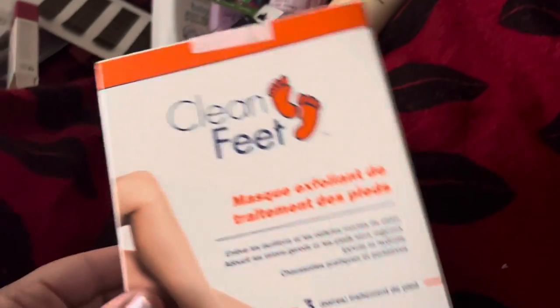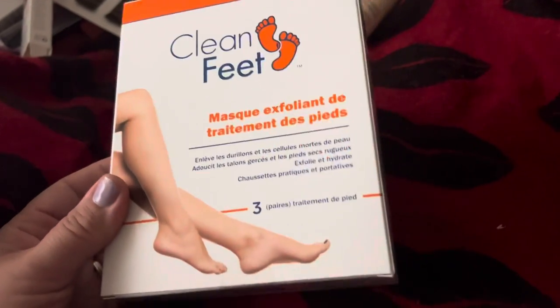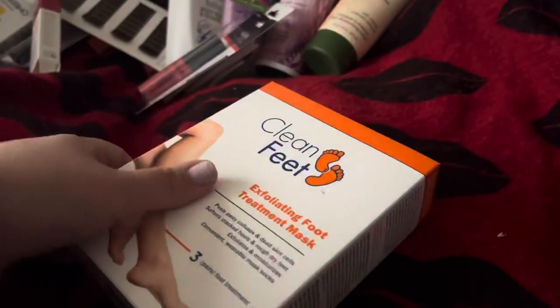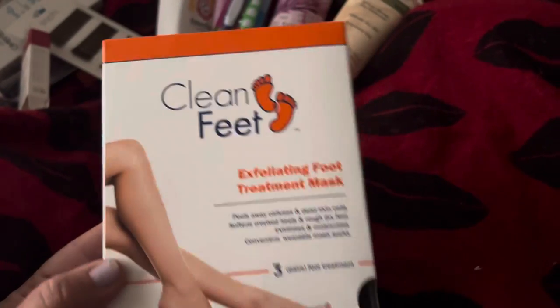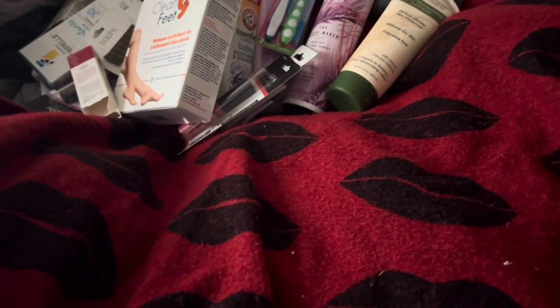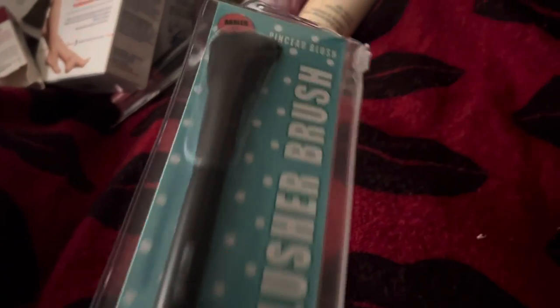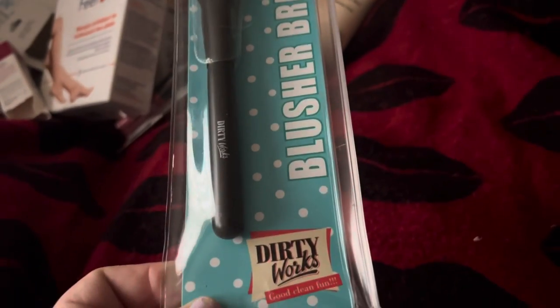I finally found the Clean Feet 3-treatment masks for your feet. I'm so excited to find these — I know there are some other Clean Feet products but I haven't been able to find those yet. I also found this Dirty Works makeup brush; this is the angled one — that's the only one I found.